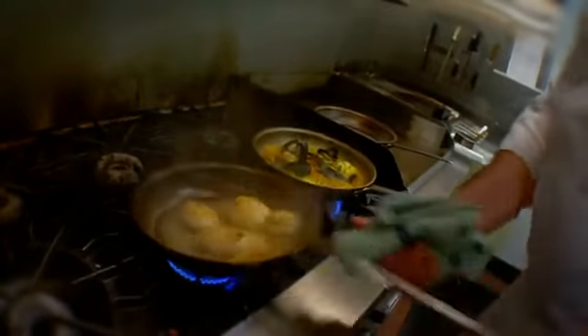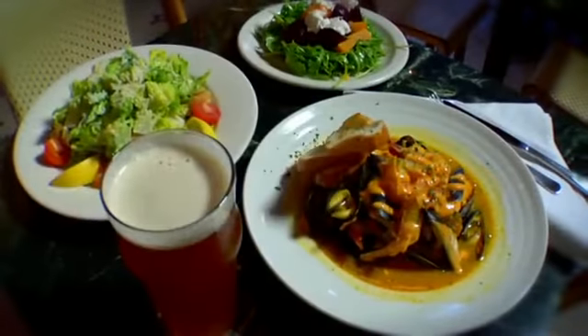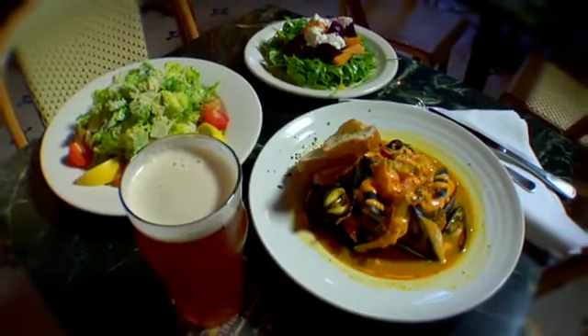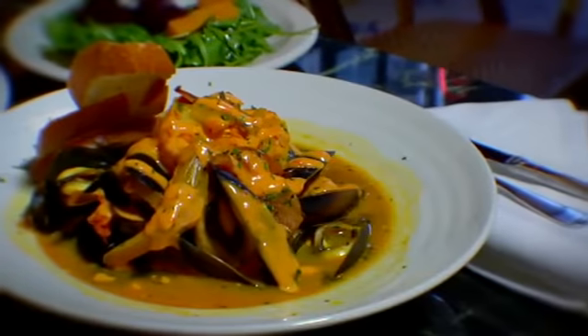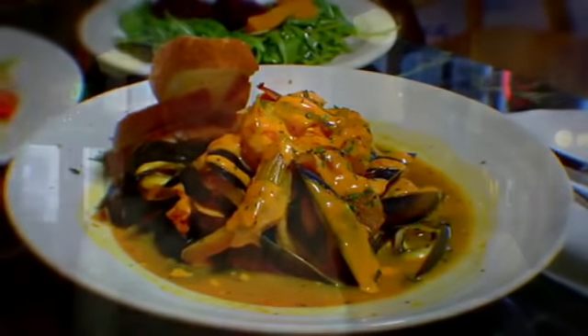I would highly recommend Dinerware to other small business owners. We were a tavern for about 25 years and we did everything old school — on paper, hand to hand. There were only about seven of us working here, so it seemed to make sense. But when we did our remodel and brought in the Dinerware system, we haven't increased our staff tremendously — there's still only about 14 or 15 of us — but it has just raised the level of our game tremendously in terms of what we're able to track, what we're able to do, and how we're able to provide the kind of experience to our guests that we really want.